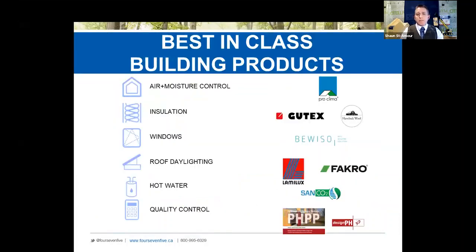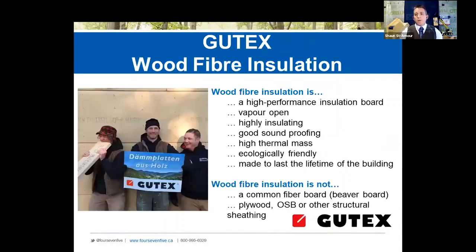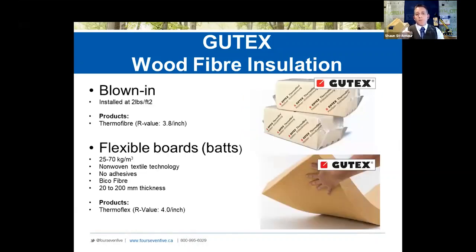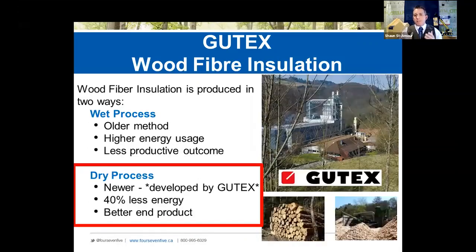We've brought in some best-in-class products, and the Gutex wood fiber insulation is our product that we've been able to bring to the North American market. We carry the rigid board — stocking the Multitherm 40 and 60 in our warehouses across North America. We've got a blown-in product and batts as well. The R-value is between 3.5 and 4 depending on the product, so it's very comparable to current products. Gutex is an interesting company — it's 89 years old, so they've figured out this whole wood fiber thing.